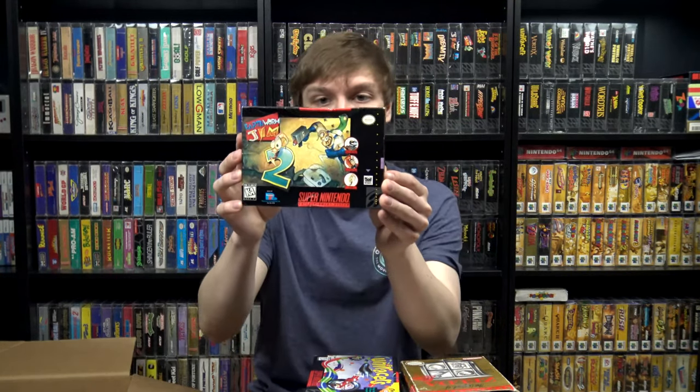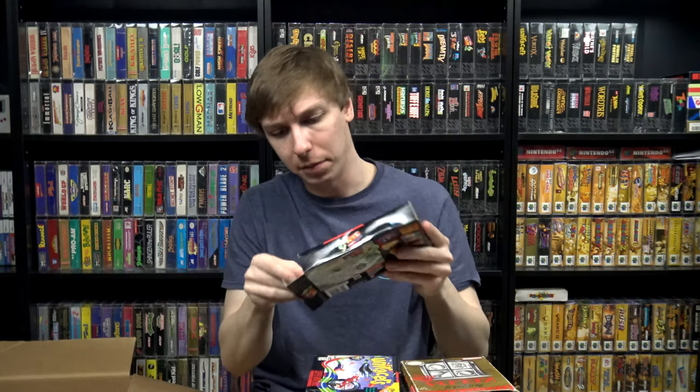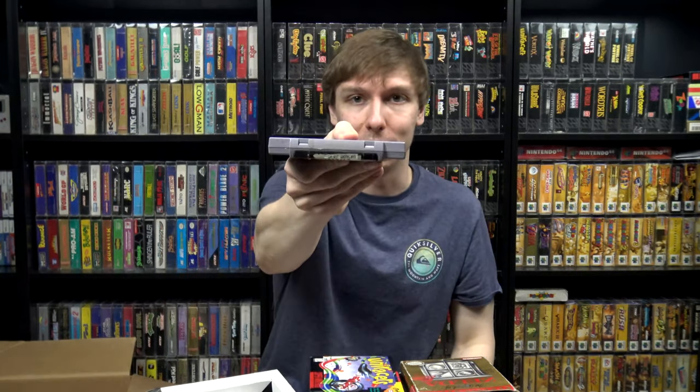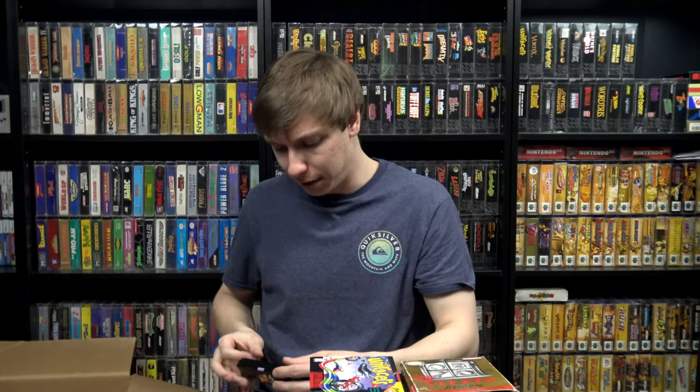The Earthworm Jim 2 cartridge is kind of messed up on top — it was a Family Video rental — and the box isn't in horrible shape but it's definitely not great and it has a big dent on top. I think mine's better overall.